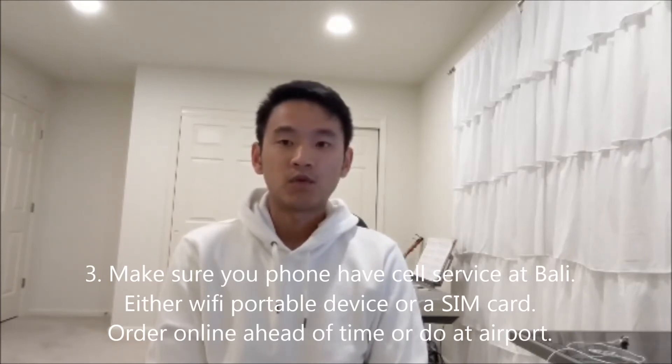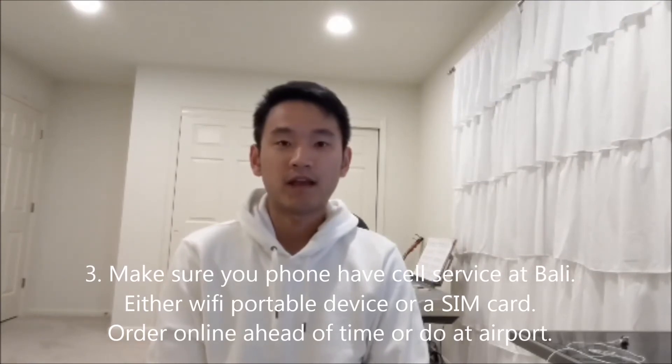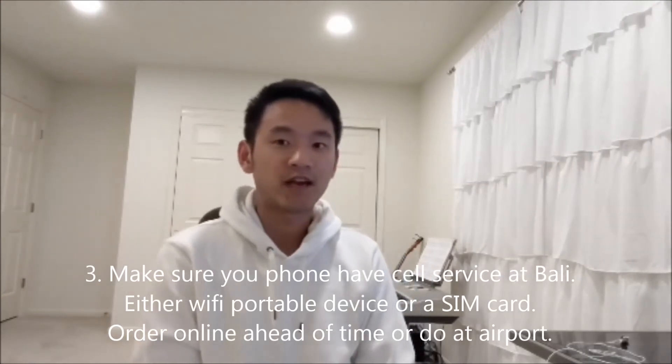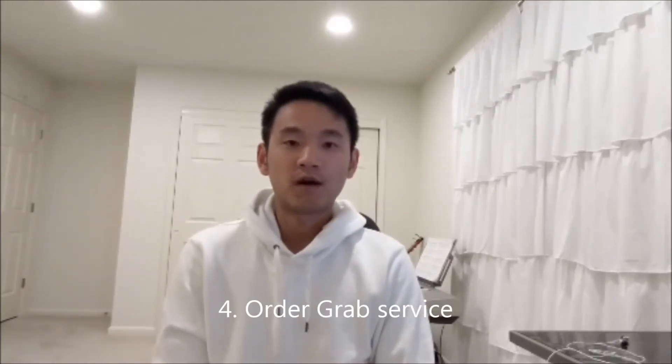Make sure your phone has local cell service. You can either order a portable Wi-Fi hotspot or a SIM card — either online first, or you can order them at Bali Airport for a slightly higher fee, but they won't charge you much.